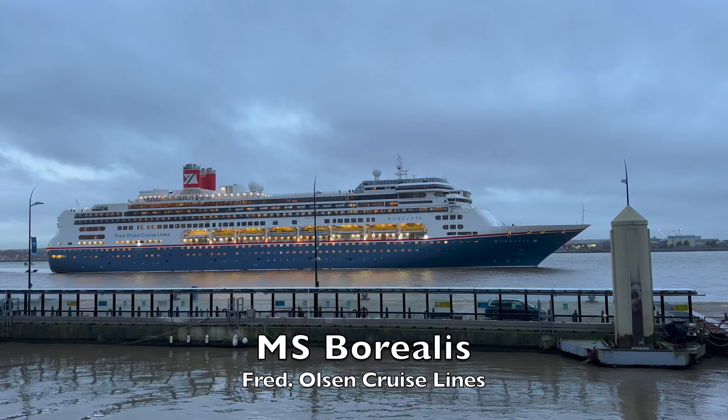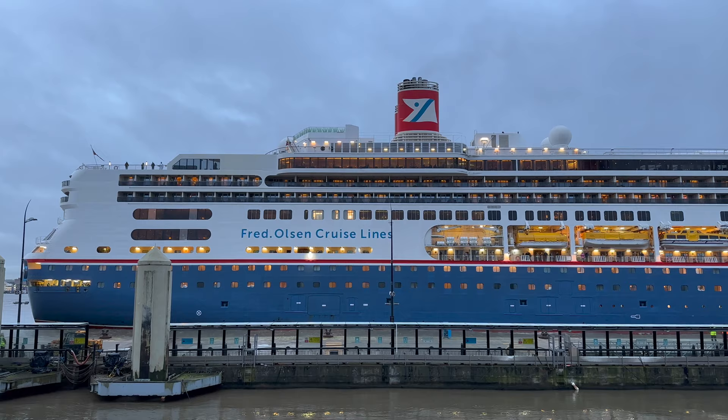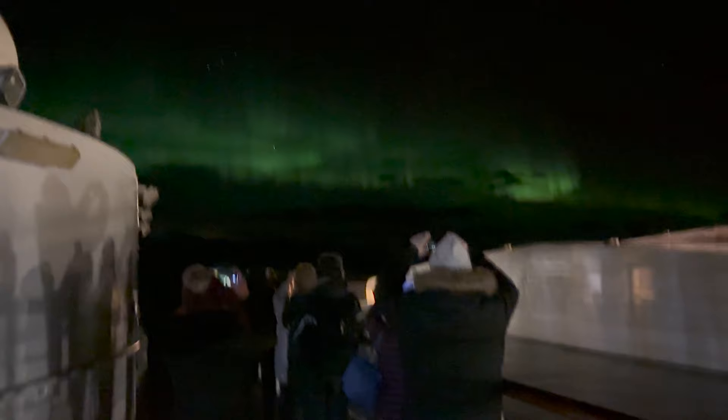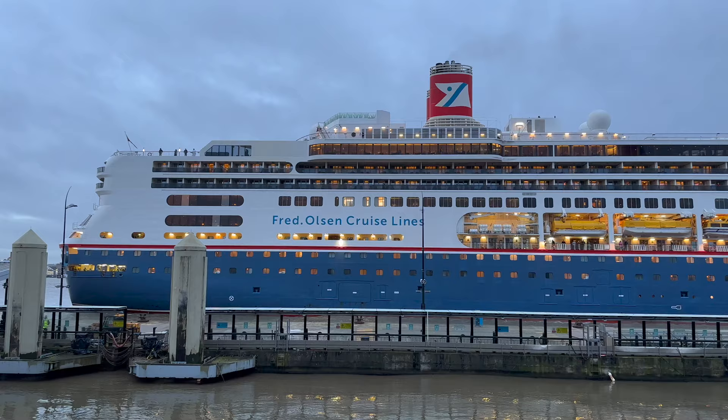This is the Borealis from Fred Olsen Cruise Lines. I recently took a two-week trip on the Borealis from Liverpool to Northern Norway on a winter Northern Lights hunt, and as you'll see on my other video about the trip, we succeeded. But I know many of you planning a Fred Olsen cruise are keen to find out more about the ship itself, so that's what I'll focus on in this video.